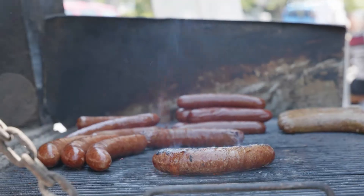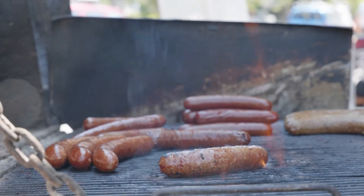Otto Sausages right here on the main drag — great artisanal sausages. I'm gonna hop in here and see if I can grab something for the house, because I cannot walk by this place without grabbing something. I absolutely love it.